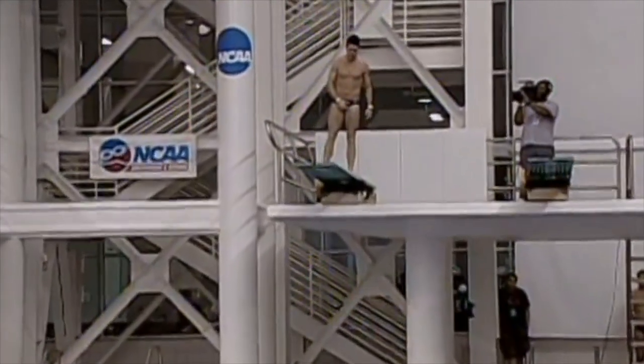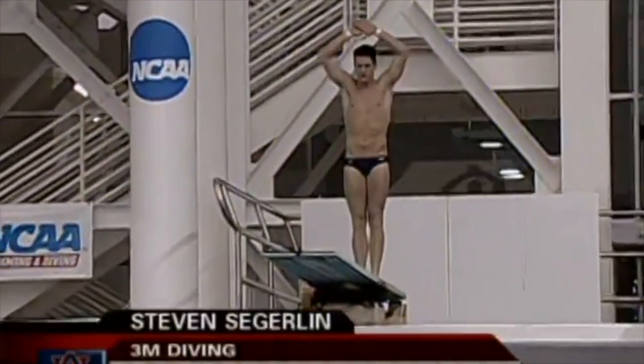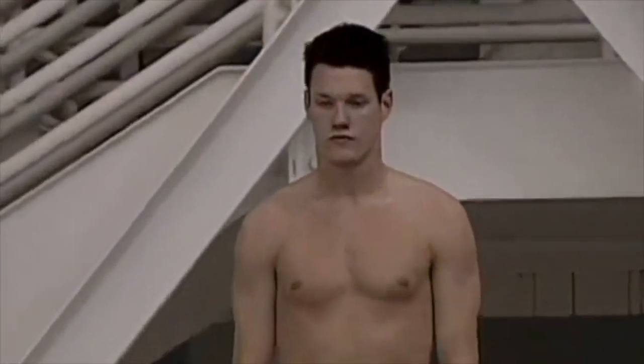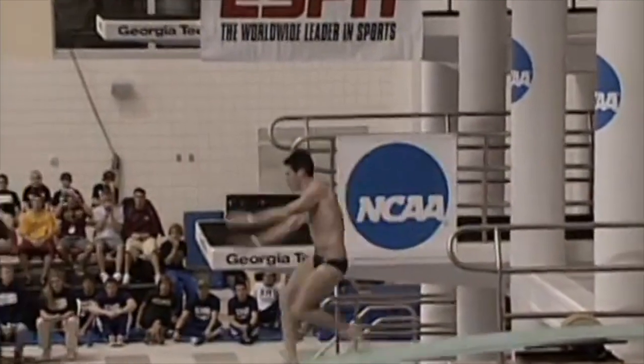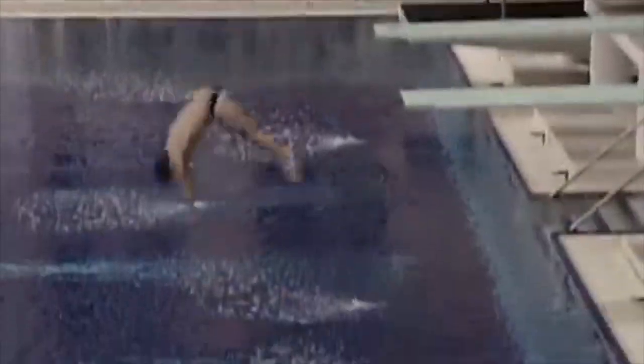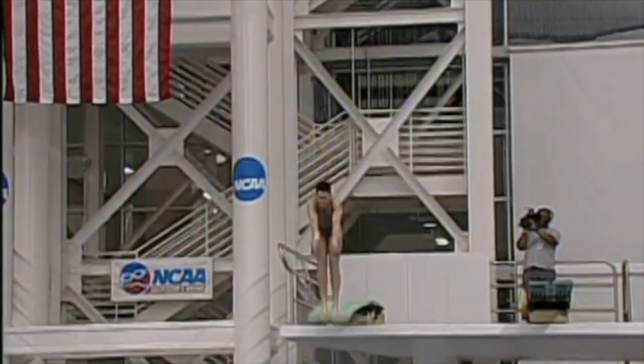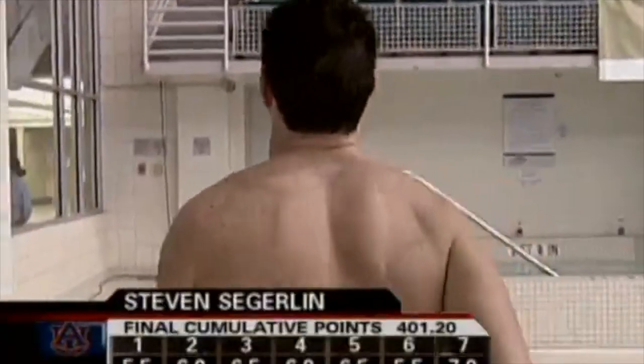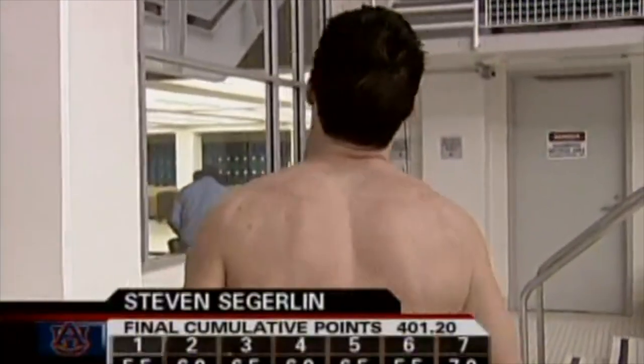Final dive on the three-meter springboard for Auburn's Steven Segerlin — a forward two-and-a-half somersaults, two-twist, pike position, 3.4 degree of difficulty. He's dyed his hair black along with the rest of the swimmers this year. Steven is going to pick up big points; he will be in the top three, putting the pressure on Yonah Puhaka. His feet bobble just a little bit in the twist, but he figures out where vertical is — he's got that radar — and it's going to be a good dive. We just don't know if he could possibly be second.